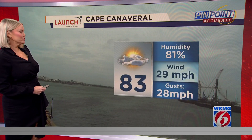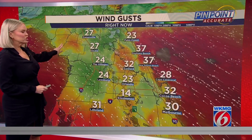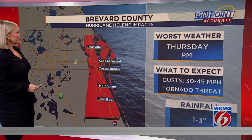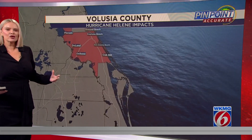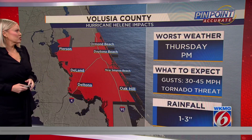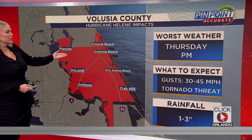This is our Launch Credit Union camera in Cape Canaveral in Brevard County, where you're seeing winds gusting close to 30 miles per hour, 83 degrees right now. We're seeing winds gusting close to tropical storm strength in both Daytona Beach and New Smyrna Beach. In Ocala, you are seeing 27-mile-per-hour wind gusts. In Brevard County, you can expect to see winds gusting up to around 45 miles per hour, with a threat of isolated tornadoes area-wide and about 1-3 inches of rainfall. Volusia County, you did have a tornado warning in place along with Brevard County earlier today.